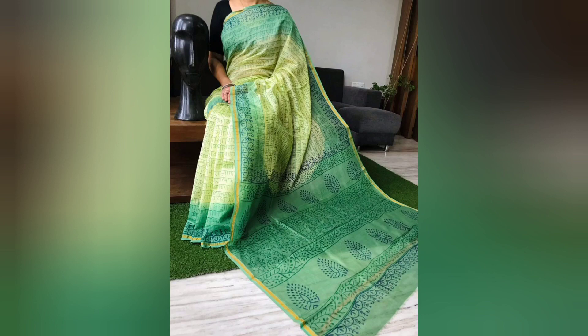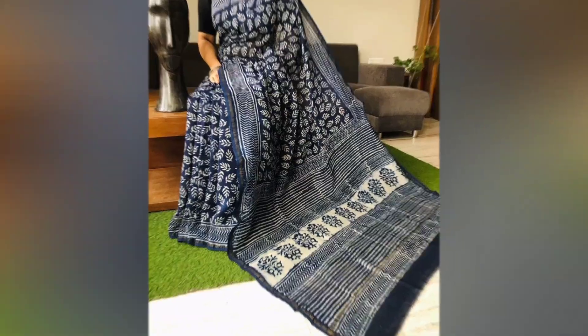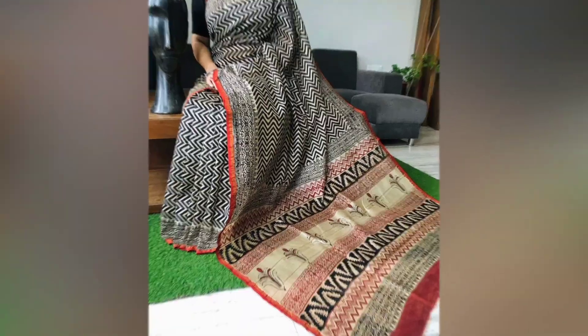Today's showcased collection is chanderi silk sarees and the price is ₹1680 plus shipping charge. Non-Telugu viewers can check the description box for details on how to place an order, or reach us through call or WhatsApp — we are more than happy to help.